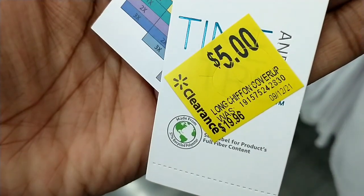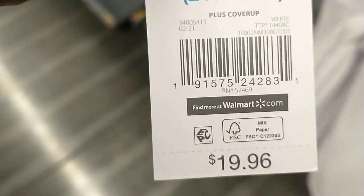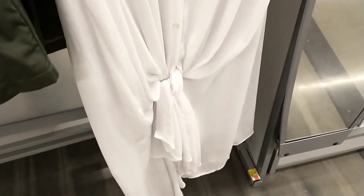They also had these lovely swim cover-ups, $19.96 down to just $5. I'm hoping they go down even more. They're a really nice chiffon material, really long, and you can tie them at the front. You can wear them open or even dress them up with a bodycon dress underneath.